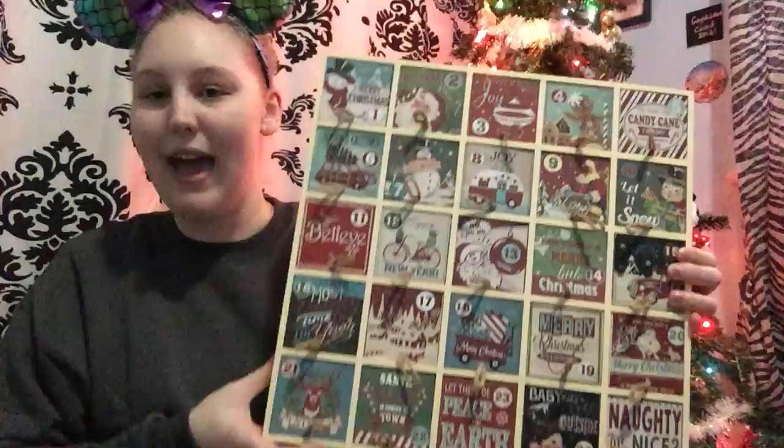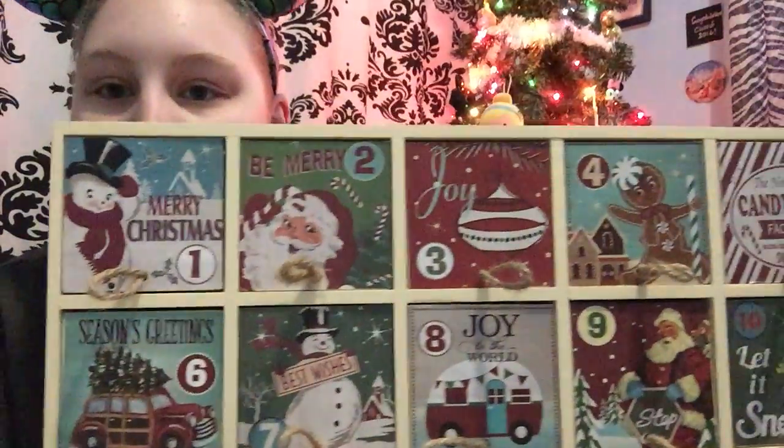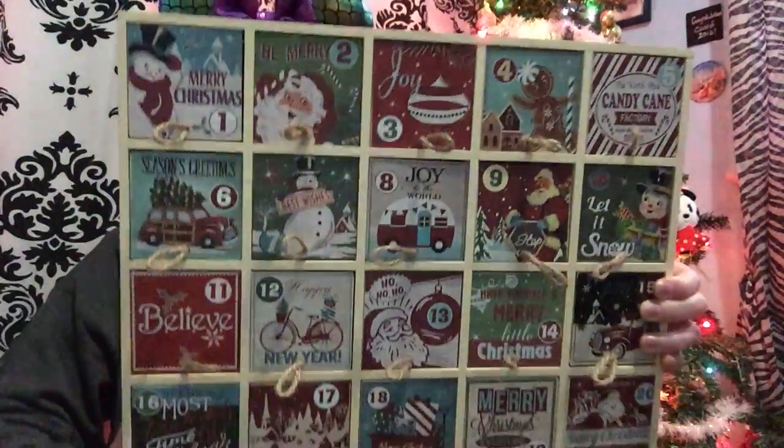Hi guys, welcome back to my channel! Today is December 1st, so that means advent calendars start and the official countdown to Christmas is here. My sister and I bought this advent calendar from the Christmas tree shop — it is very cute and has Christmas designs all over the doors.